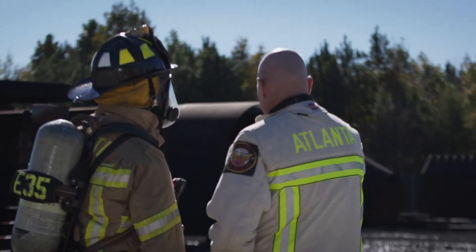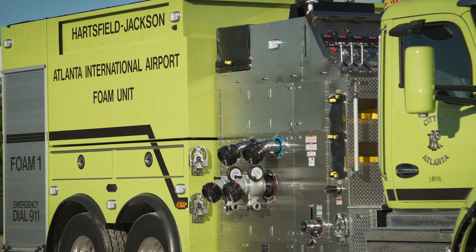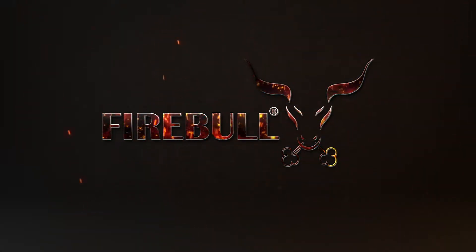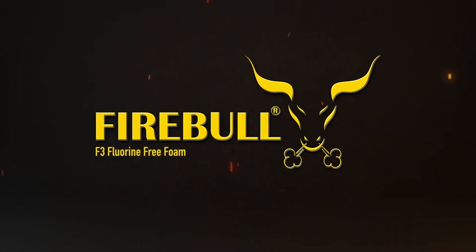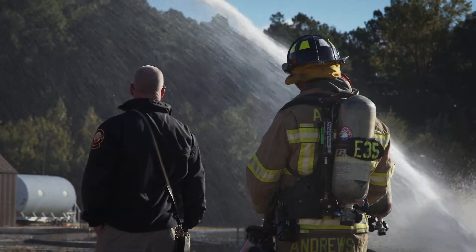My name is Ron Thames. I'm the owner and president of Enforcer One. We were invited by the Atlanta Airport to do a presentation of fluorine-free FireBull. I could not be more excited to be able to do this. This is a great opportunity to introduce the technology that's coming.